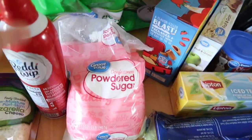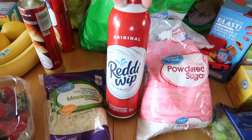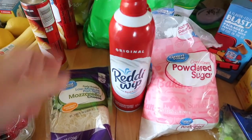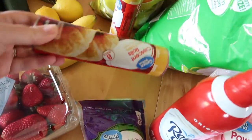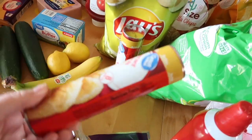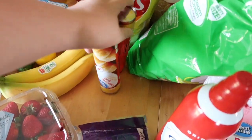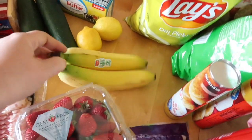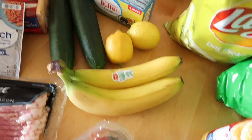Some powdered sugar, and a thing of whipped cream — I bought the off-brand Great Value but they substituted Ready Whip. A little thing of mozzarella cheese, and two of these crescent rolls. I like to make little pepperoni and cheese crescent rolls with those. Just two bananas — I guess I should have been more specific, but that's okay, we've got two bananas.